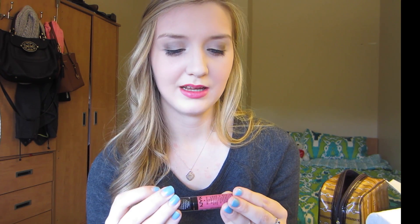My next favorite is the NYX Extreme Lip Cream and it's really nice. It's in the shade Pinky Nude and it's great. It's more like a lipstick but it goes on like a lip gloss. It stays on all day and has great staying power — I'll put this on and it'll stay on for hours. So I really like this.